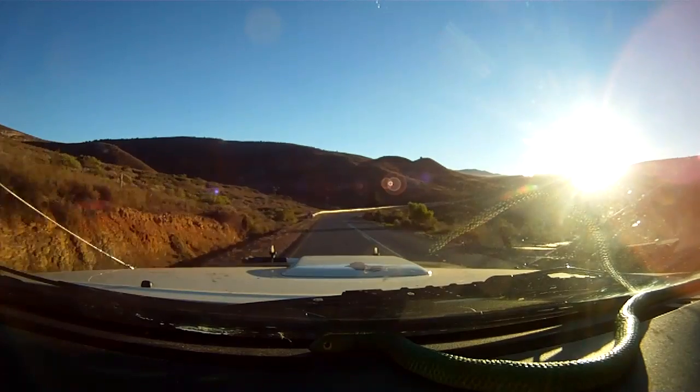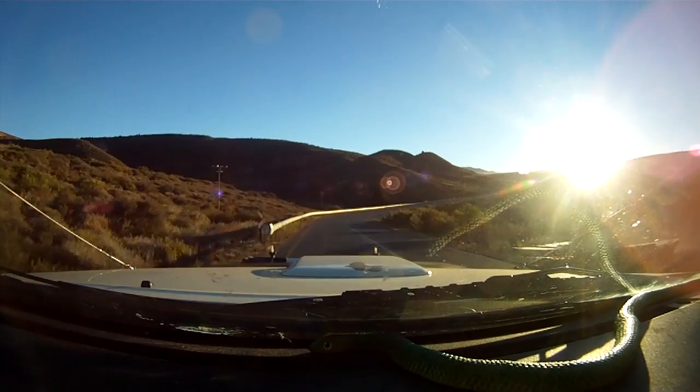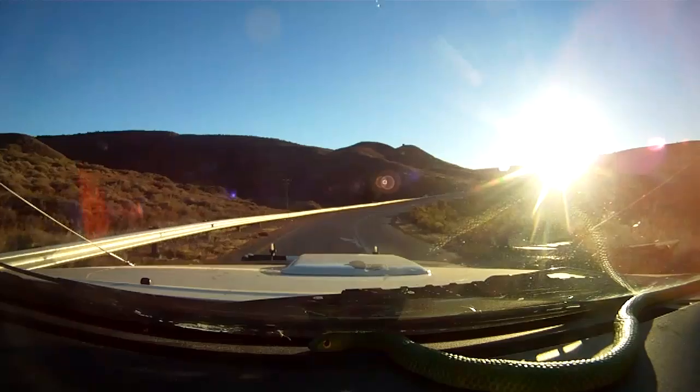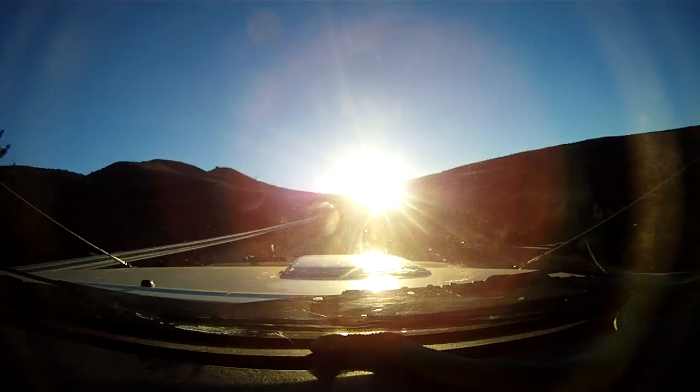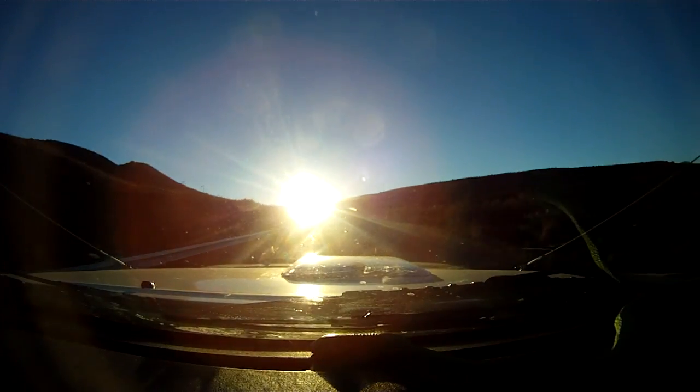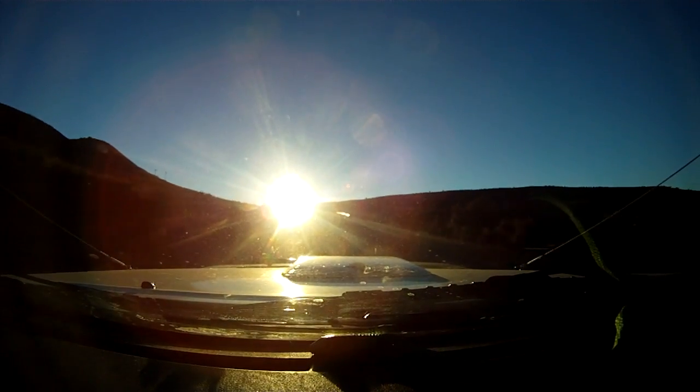After spending the night at Karin's mum and sister's, we got up early the next morning, hitting the road north into the sun. We enjoyed the last few kilometers of tar road before we hit the dreaded gravel road.